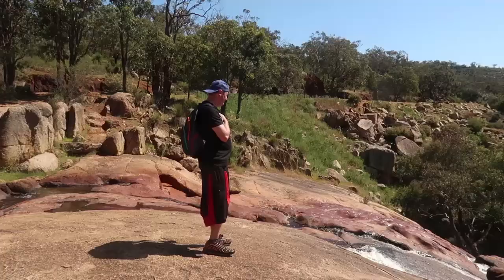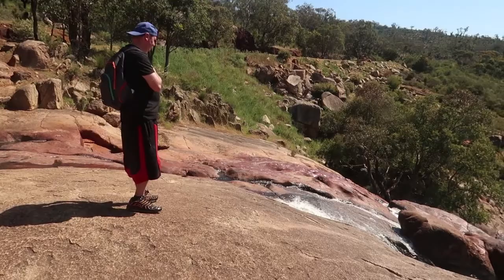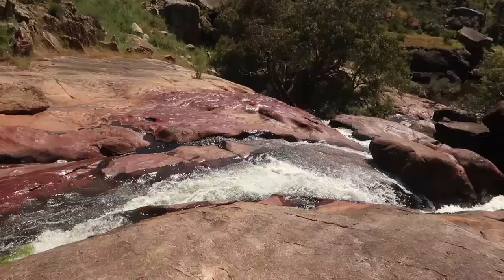We've reached the first stop and it is the National Park Falls — it's so pretty! We are on a rocky surface right now.